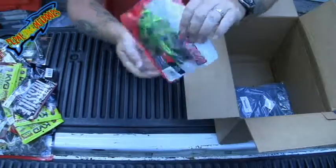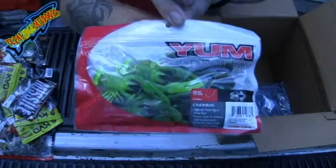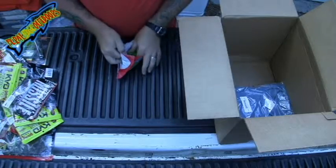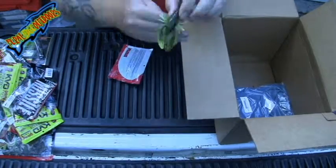Got some Yum Craw Bugs — looks like a little crawfish, a lot of definition to them.